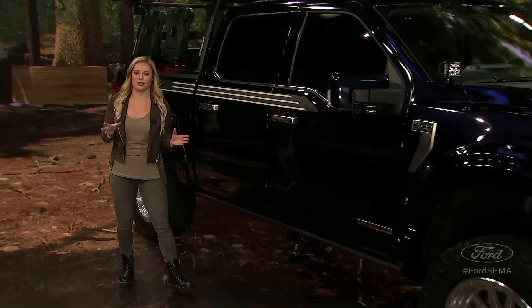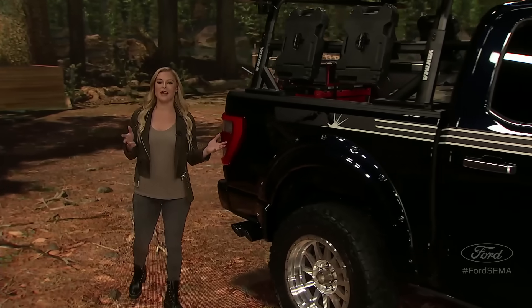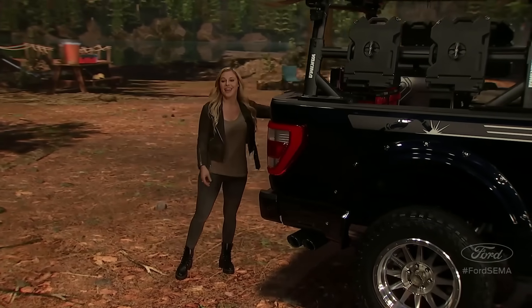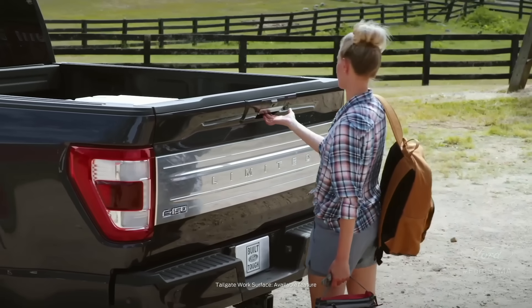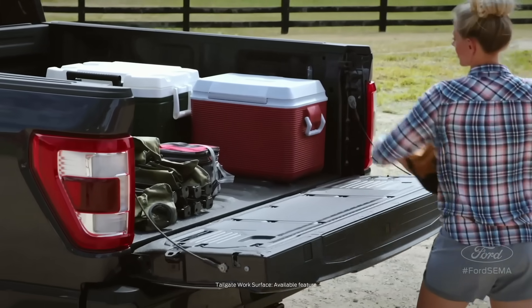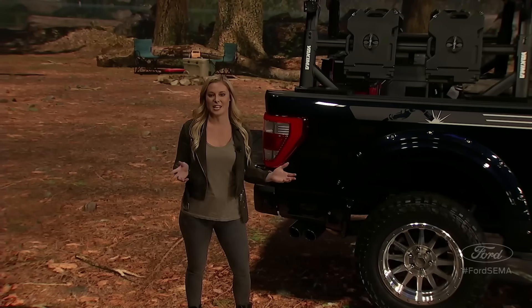For most real truckers, the back end of the truck is the working end, so Ford came up with this tailgate work surface. It gives you a place for writing, cutting, measuring, and using tools. Every F-150 tailgate has built-in tie-downs that double as bottle openers, plus reinforced clamp pockets to hold materials and work pieces in place.